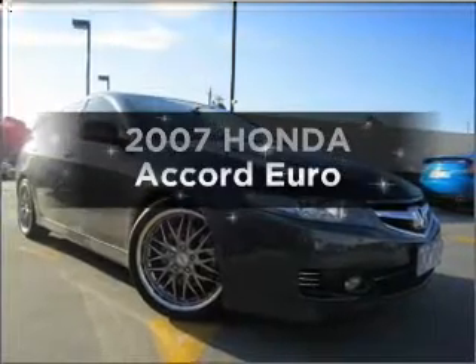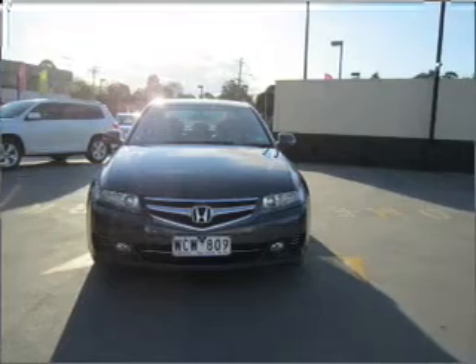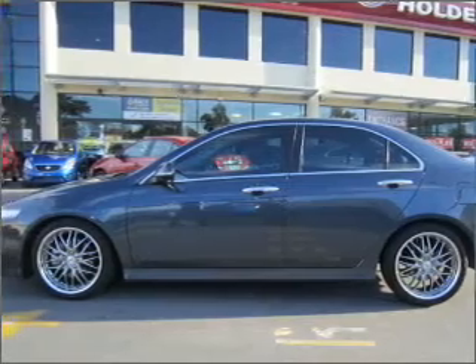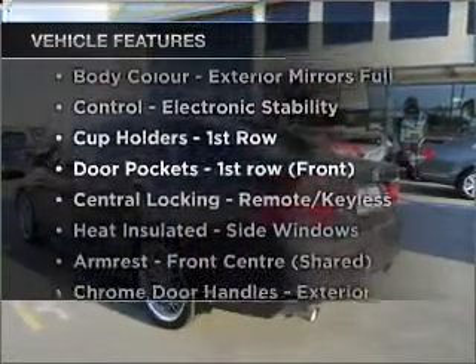Take a look at this 2007 Honda Accord Euro. This well presented vehicle could be just right for you, with a reliable engine that responds smoothly to its automatic transmission. Plus enjoy these notable features that are included in this ride.